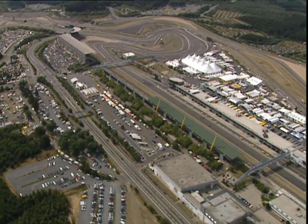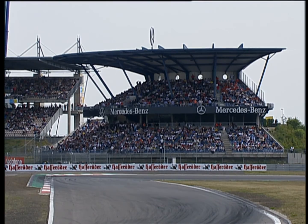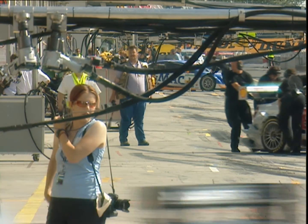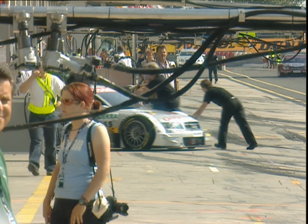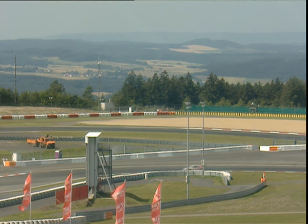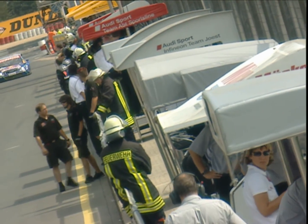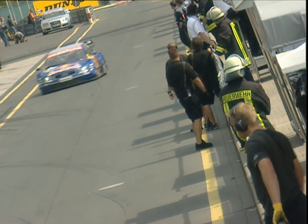The German Touring Car Masters is back from China, now on much more familiar ground. The grandstands are sold out for the Nürburgring. This is the sixth round of the German Touring Car Masters, and they're using the shorter version of the modern Nürburgring — just six right-hand corners and four left-handers. The total length of the track is 3.629 kilometres, with 41 laps in prospect.